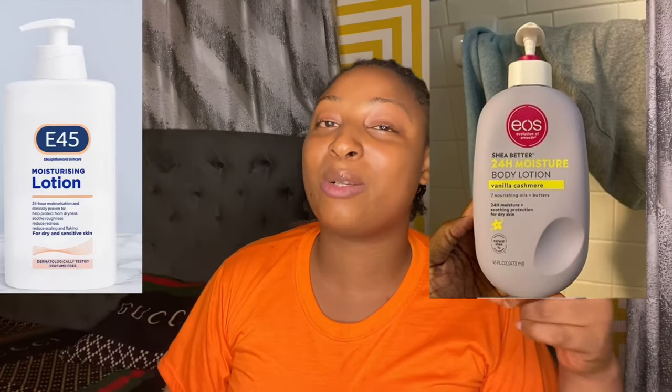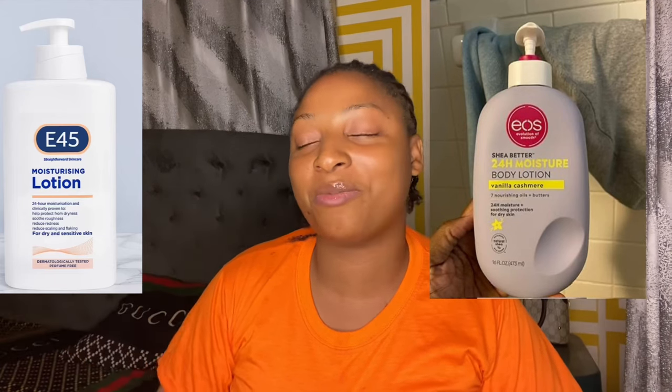In today's video we are going to be talking about these two amazing products. We are not only going to be talking about them but we are also going to be comparing these products together so that you guys know the one that is more effective. You must have come across this particular product — this one is called the EOS lotion, and this one is called the E45 lotion. I've been seeing a lot of comparisons so I had to make this video to clarify your doubts and give an honest review.